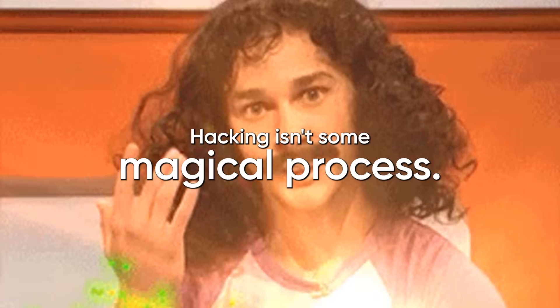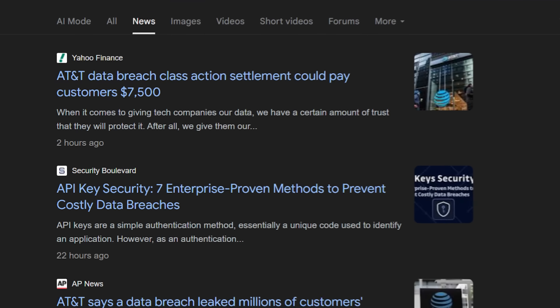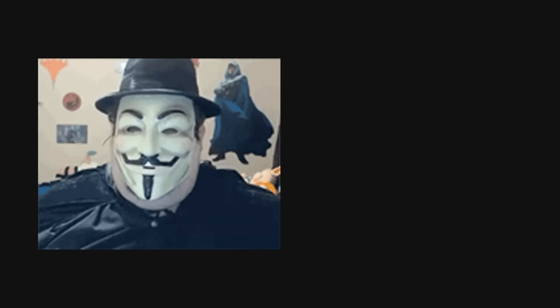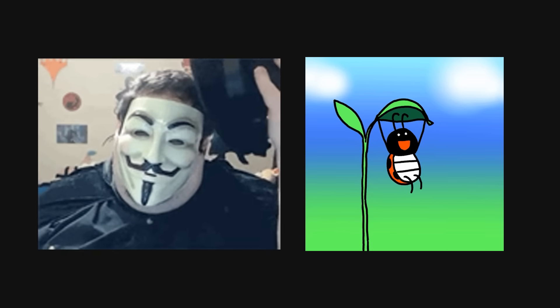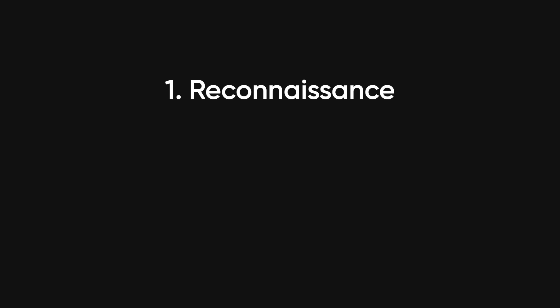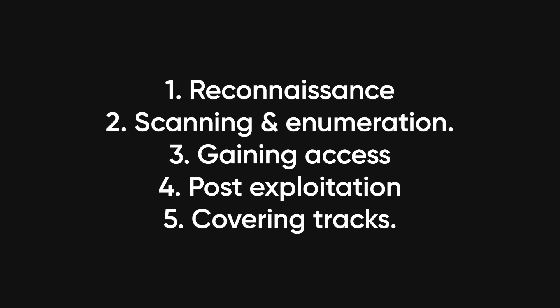Hacking isn't some magical process. It's a systematic five-phase methodology that every single successful breach follows, whether it's a nation-state APT group or a bug bounty hunter finding a critical vulnerability. The five phases are reconnaissance, scanning and enumeration, gaining access, post-exploitation, and covering tracks.